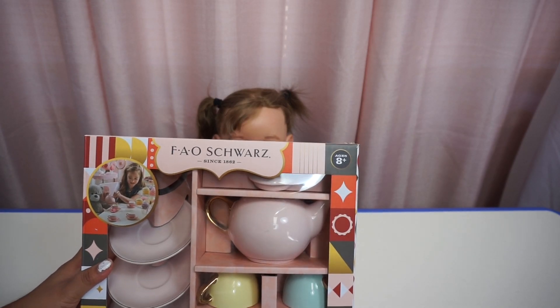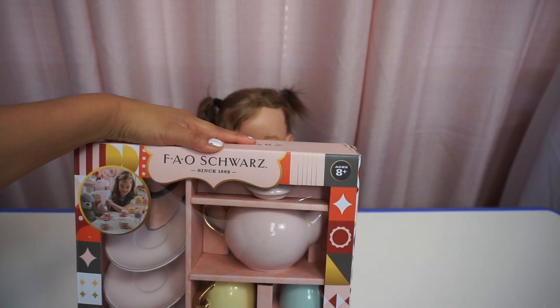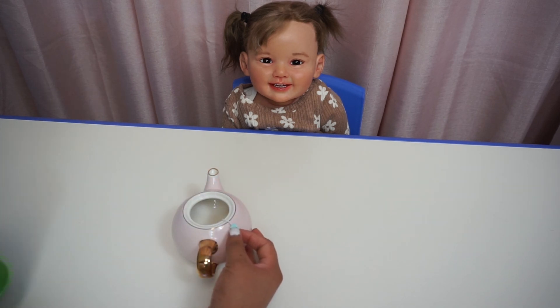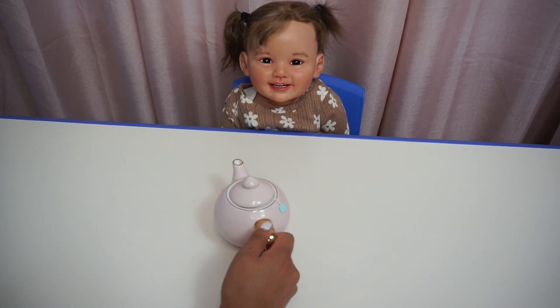We're going to do a tea party with Emily. First, we're going to get this out of the box. Okay, we're going to make the tea. We're going to put the tea bag in here first. And then, hot water. We're going to let it sit there for a few minutes so the water can absorb the tea flavor.